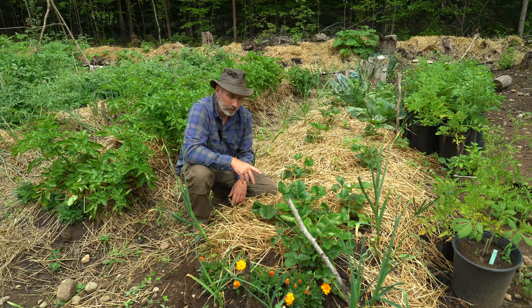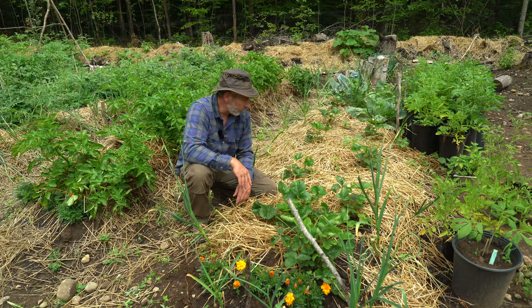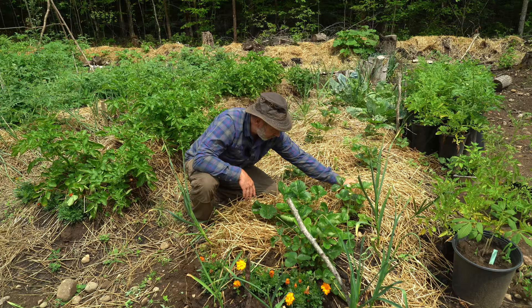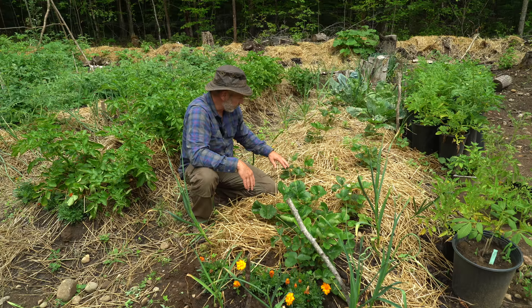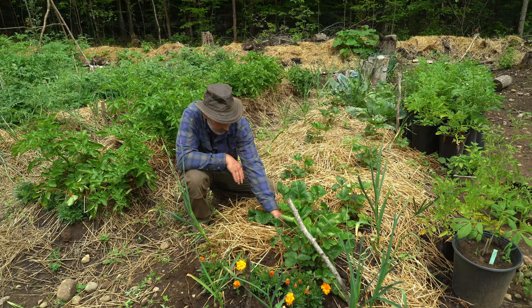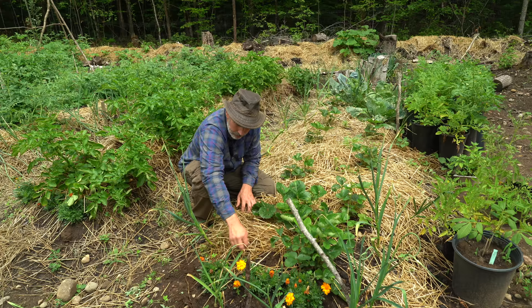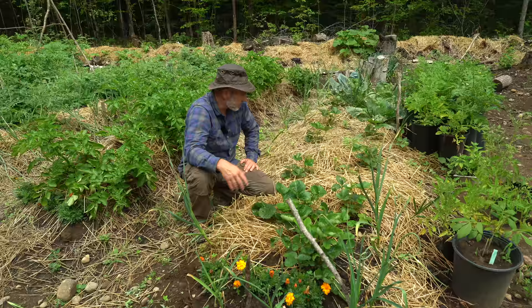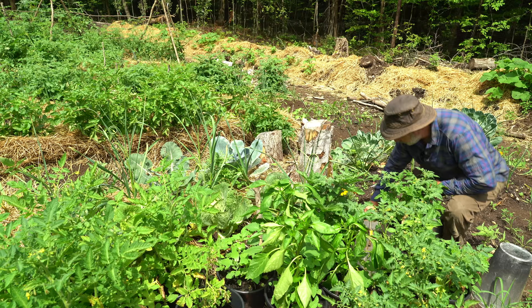This is my main strawberry patch — I've got nine plants in here. Pretty much all of the plants in the garden I either started from seed with my wife or bought online as small plants or bare root stock. I'm happy with how they've come up, but all the strawberries have been eaten by chipmunks as fast as they mature. The plants are now winding down and putting out runners, which will be next year's plants for me to root and transfer to different parts of the garden.